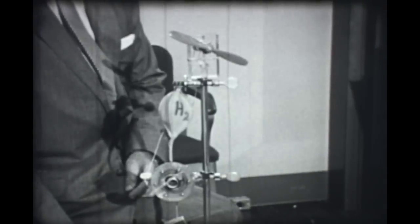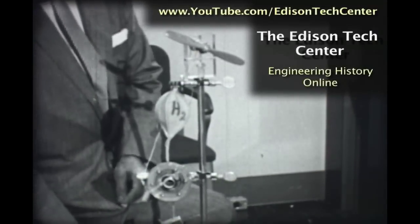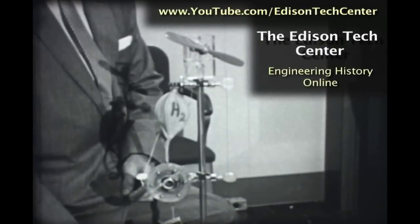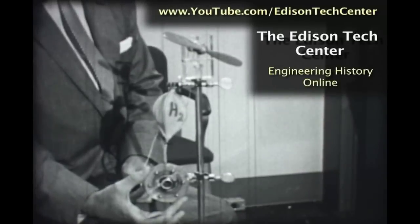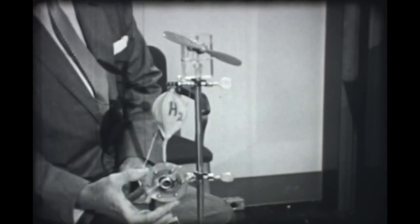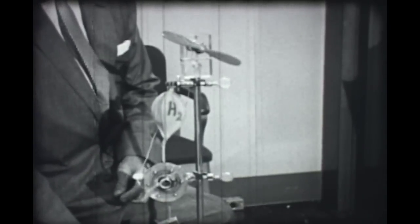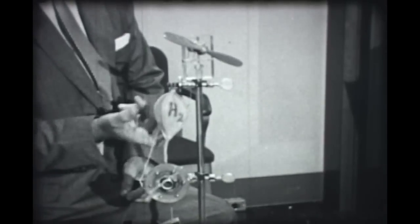This device is known as the fuel cell. You may think of it as a device something like a battery in its function. The active portion of the element is actually a thin disk in the center of this structure. This device takes oxygen from the air and fuel in the form of hydrogen from this bulb.